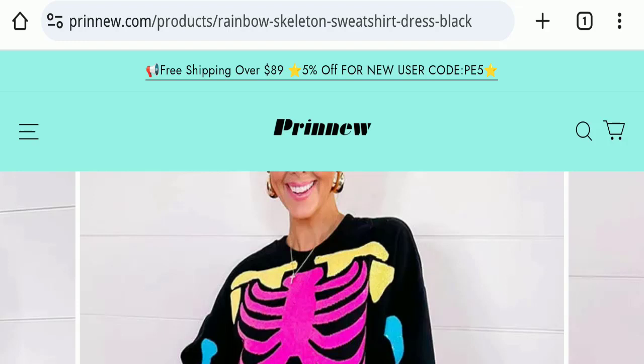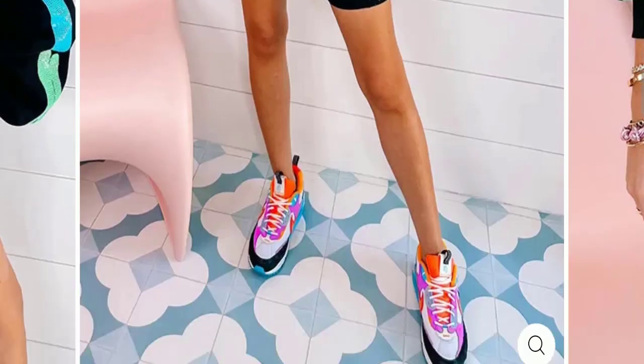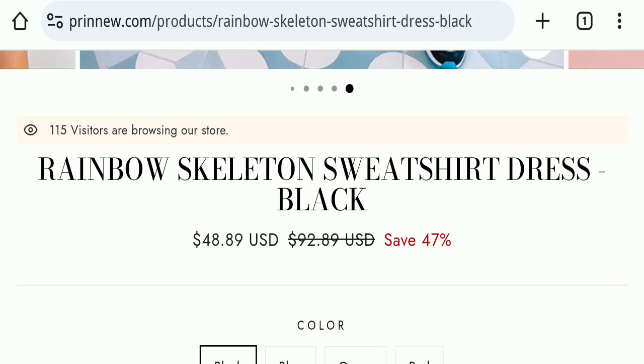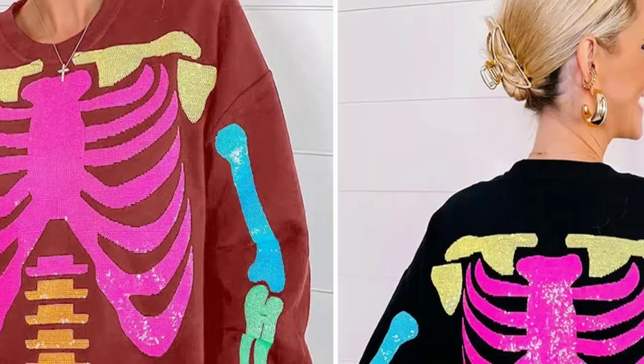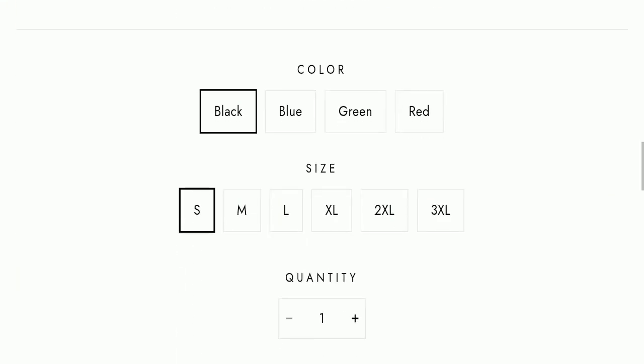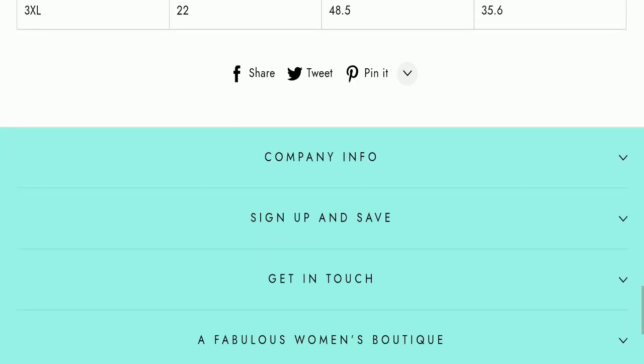This topic is very popular in the United States, so today we will discuss the complete details of this website. First, we will find out about the website type and the products they are offering. This is an e-commerce site, and as you can see here, this website is offering Rainbow Skeleton Sweatshirt Dresses in many colors, as well as many other types of dresses.